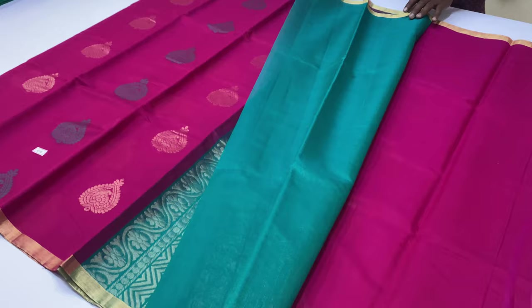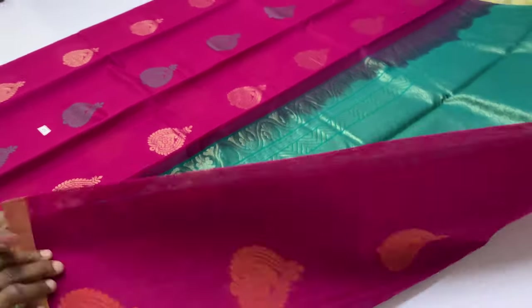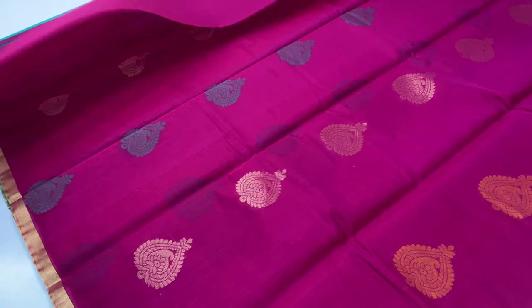This is a handloom made unique piece — only 1 or 2 available. If you like this video, immediately WhatsApp to book. Let us see it.